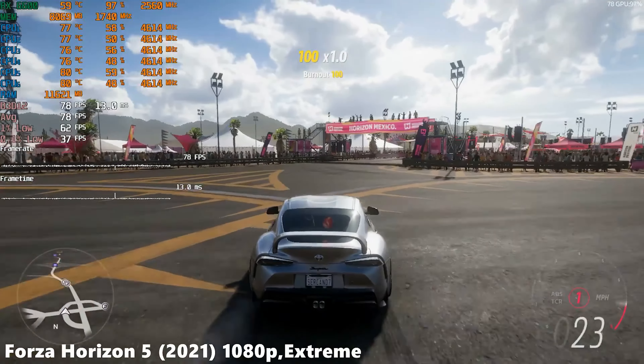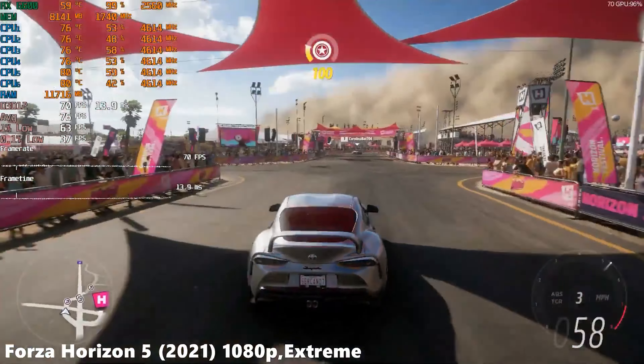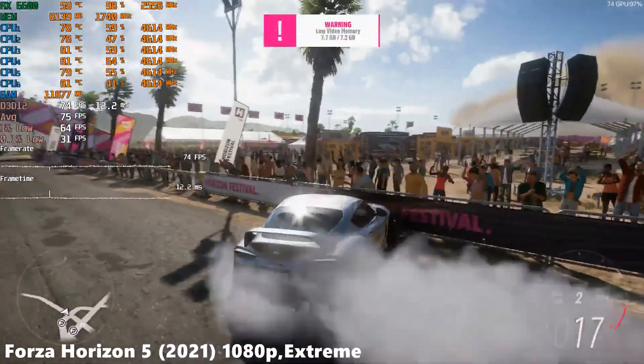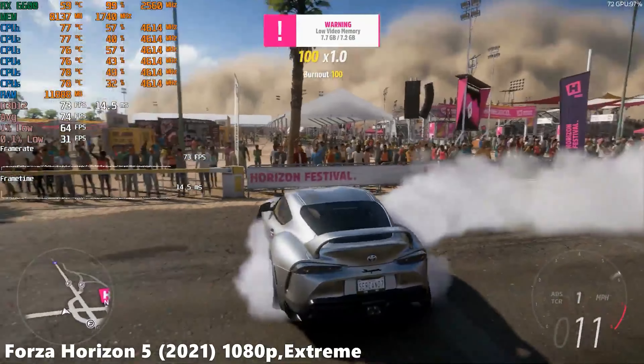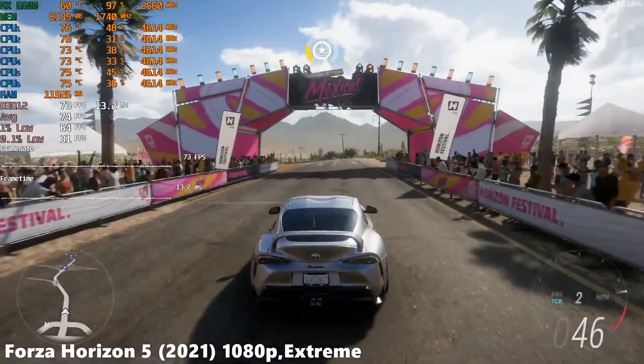In summary, the RX 6600 is a high-quality graphics card at a more affordable price. With its RDNA 2 architecture, 8GB of GDDR6 memory, and energy efficiency, it's an excellent choice for those looking for solid performance in gaming and video editing applications without breaking the bank.